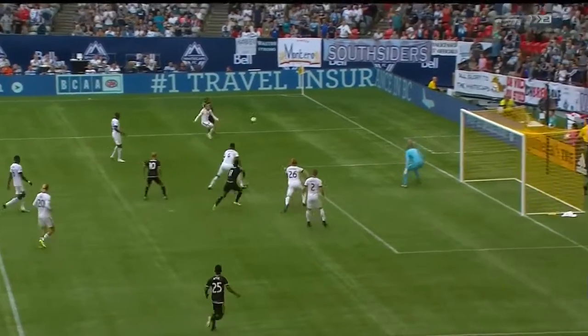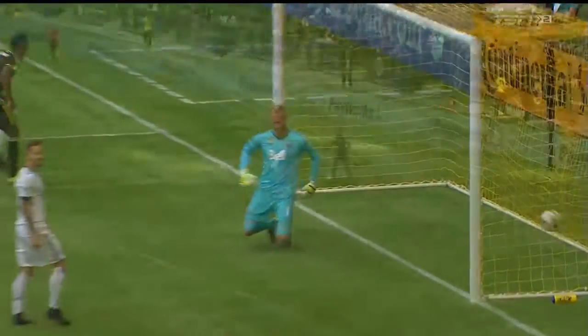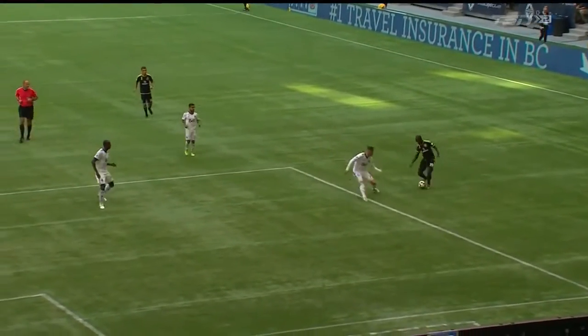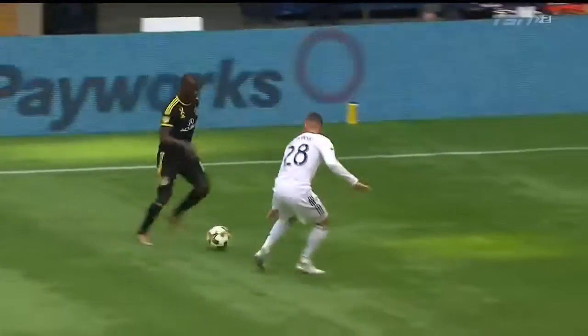You can see here, when he gets past them, right in between Waston and Parker. That's a great finish. You see the timing of his run — he waited, waited, then just darted between them. And it basically took the studs from the bottom of his boot to squeeze it past David Ostad, who had no chance from there.